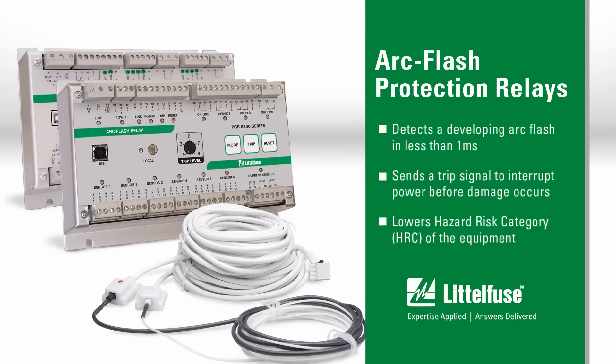The Evans engineer installed a Littlefuse arc flash relay, which detects an arc and sends a trip signal to the breaker in less than 1 millisecond.